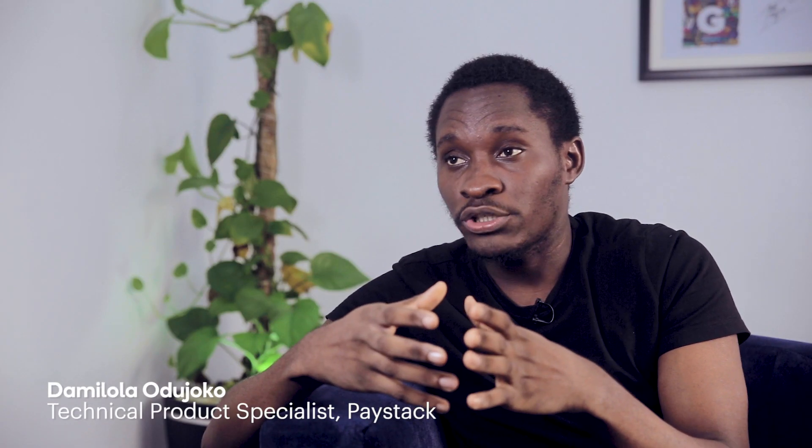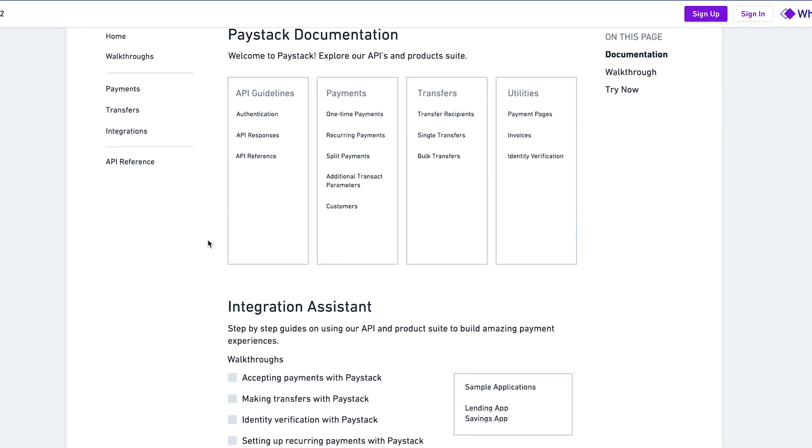When you get on documentation, you should be able to do whatever you need to do as quickly as possible. The initial thing to do was to work with the TPS team — the technical product specialists — people that use the documentation every day. After sitting down with them and getting a sense of the technical problems, we sat down to do low-fidelity wireframes.